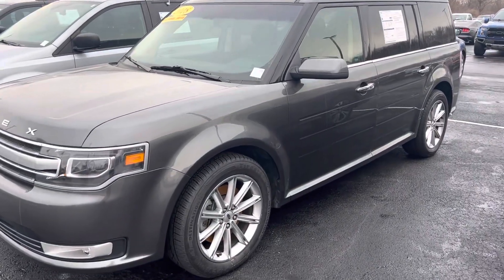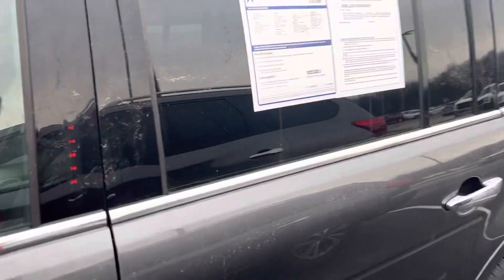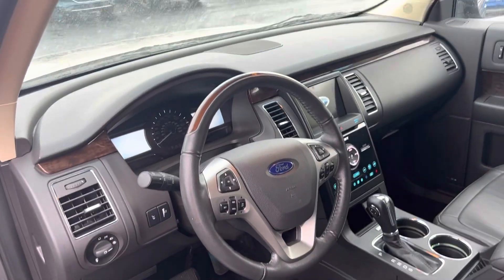Hi, my name is Mike Starnes, Bill Estes Ford. I'm going to do a quick walk around video on this 2018 Ford Flex Limited all-wheel drive.